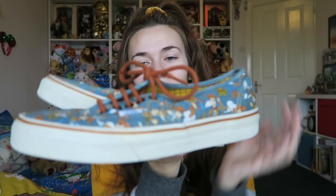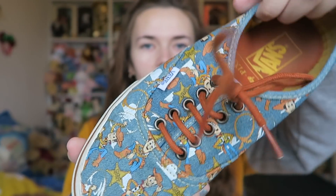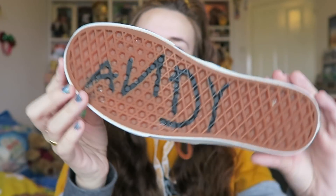Next thing I got was these — Toy Story Vans. I just think they are so well made and so beautiful. Let me show you the Andy on the bottom. Here is the pattern — these are the blue ones with Woody on. I love how it's cowboyish, and I love that the inside is so detailed — it's got Woody's pattern from his shirt. It's got Andy on the bottom of the foot and Vans on the back. I cannot wait to wear them. I wear my pink versions all the time — they are so wrecked!